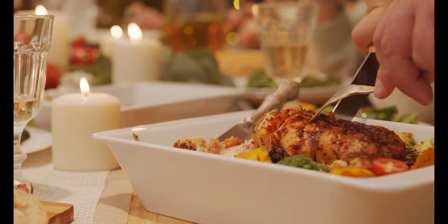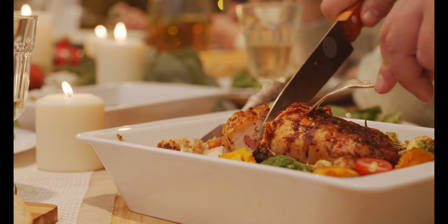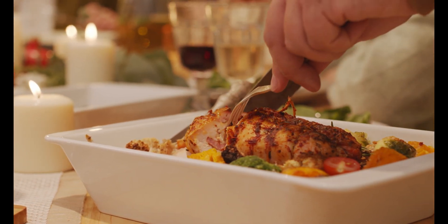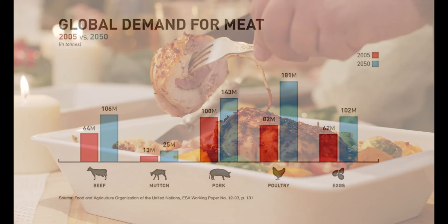The Food and Agriculture Organization of the United Nations, FAO, anticipates that by 2032, global consumption of meat proteins will increase.